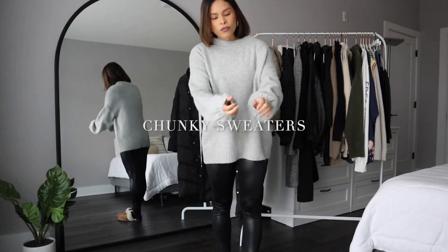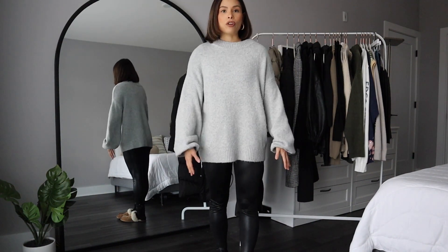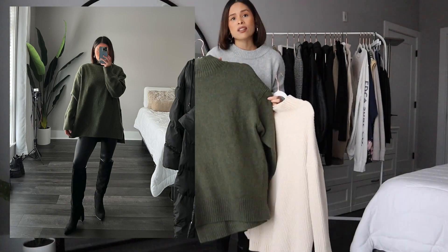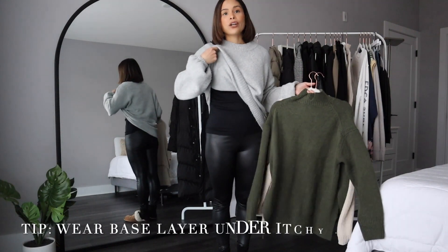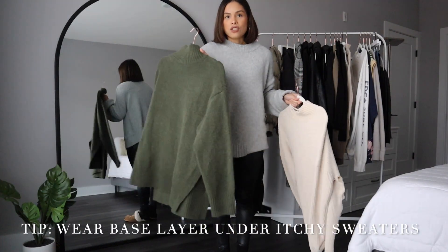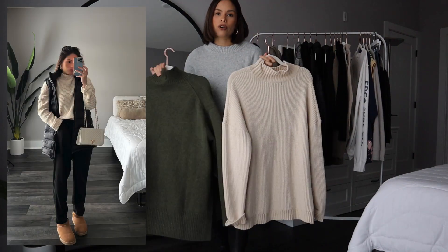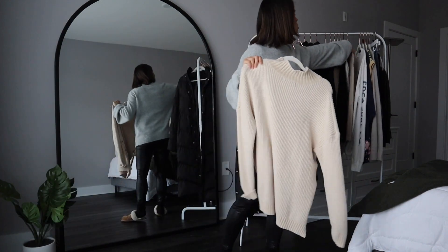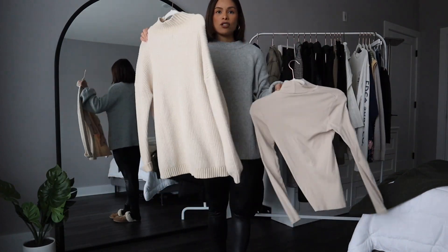Another essential for me is chunky knit sweaters — these are cozy, comfortable, and keep you warm. Just throw them over your base layer. I have this one from H&M which is a little itchy, but since you already have a base layer it's not as bad. This other one is super soft in a cream color — cream is just a great staple to have.